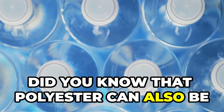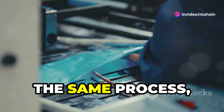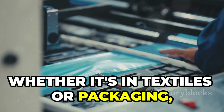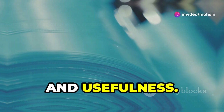Did you know that polyester can also be made into plastic bottles? This is a great example of how versatile and recyclable polyester can be. The same process, slightly modified, creates different forms of this amazing material. Whether it's in textiles or packaging, polyester continues to be an essential part of our daily lives, showcasing its incredible adaptability and usefulness.